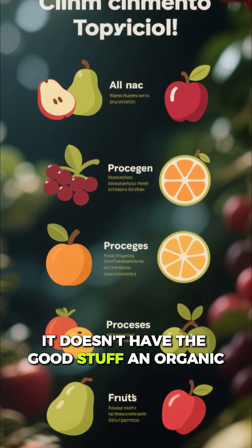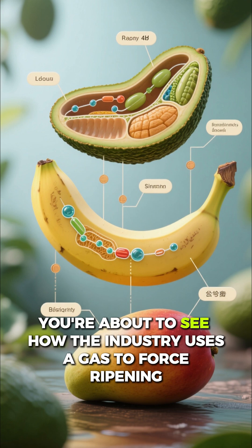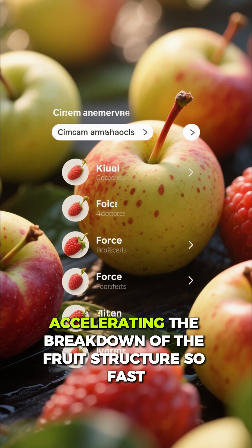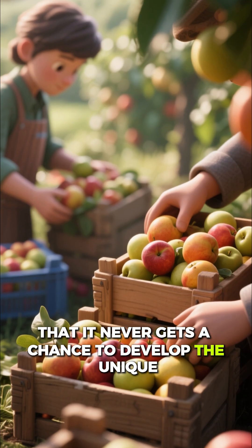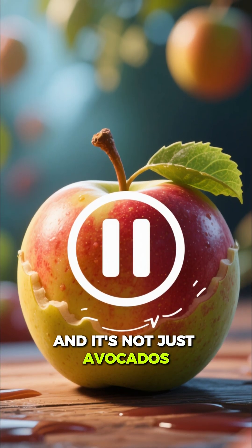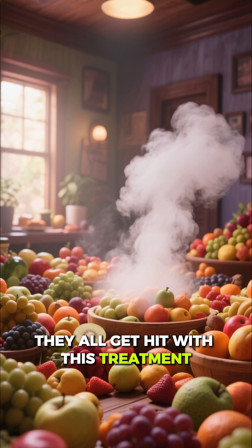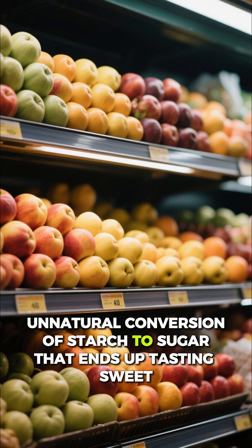It doesn't have the good stuff an organic, properly ripened fruit would have. You're about to see how the industry uses a gas to force ripening — accelerating the breakdown of the fruit structure so fast that it never gets a chance to develop the unique fat-soluble compounds you're eating it for. And it's not just avocados — bananas and mangoes all get hit with this treatment.